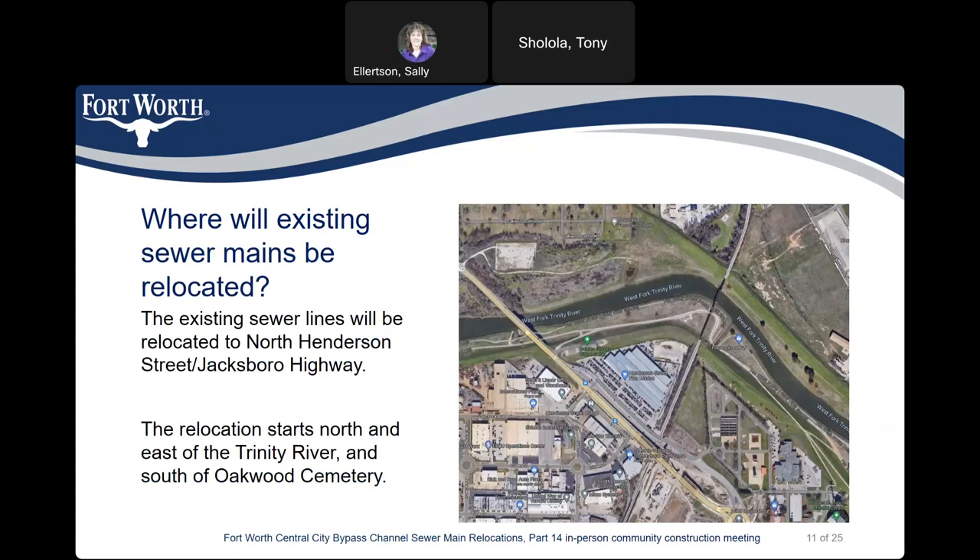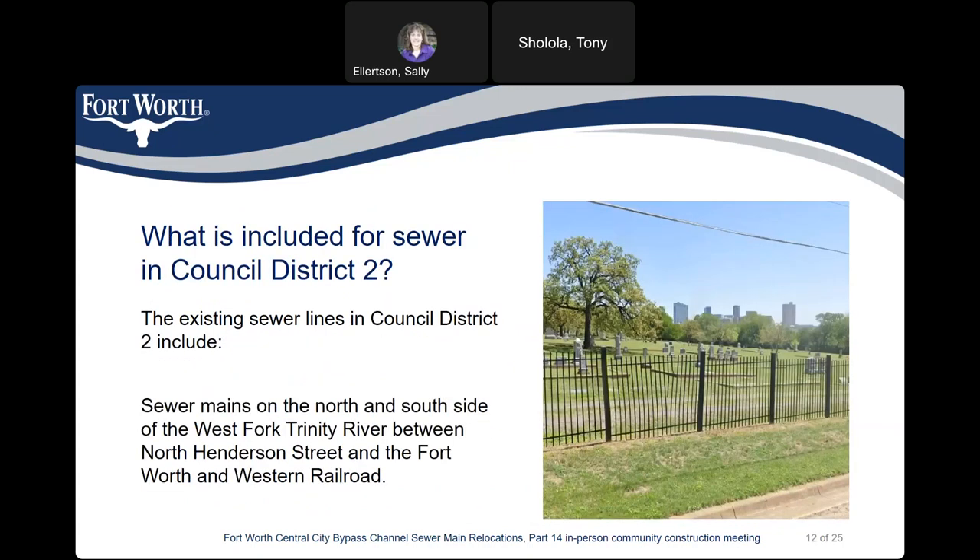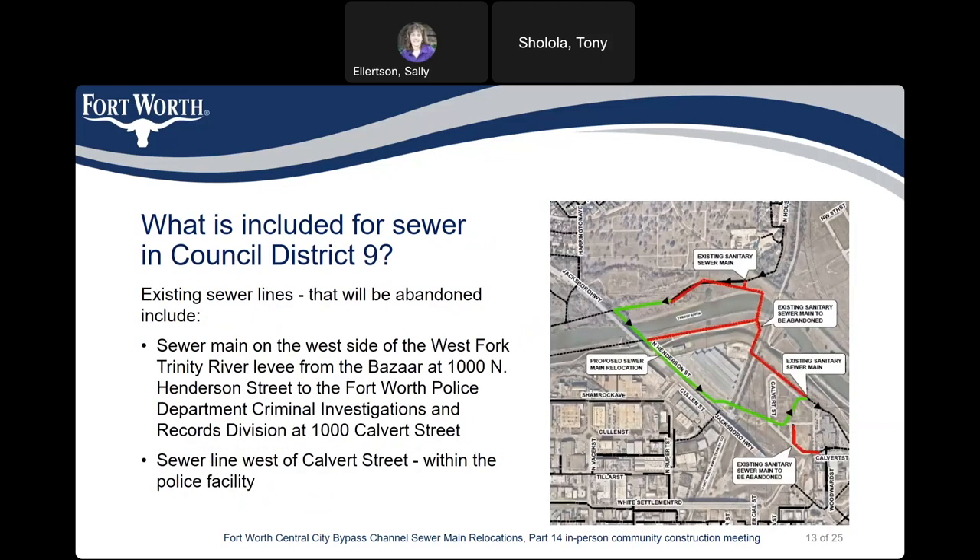Where will existing sewer mains be relocated? The existing sewer lines will be relocated to North Jacksboro Highway and North Henderson Street. The relocation starts north and east of the Trinity River and south of Oakwood Cemetery. In Council District 2, this includes existing sewer mains on the north and south side of the West Fork of the Trinity River between North Henderson Street and the Fort Worth and Western Railroad. In Council District 9, the existing sewer mains to be abandoned are on the west side of the West Fork Trinity levee, from the Bazaar at 1000 North Henderson Street to the Fort Worth Police Department Criminal Investigations and Records Division at 1000 Calvert Street.